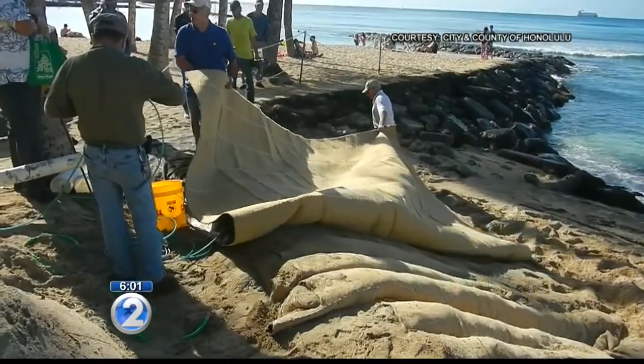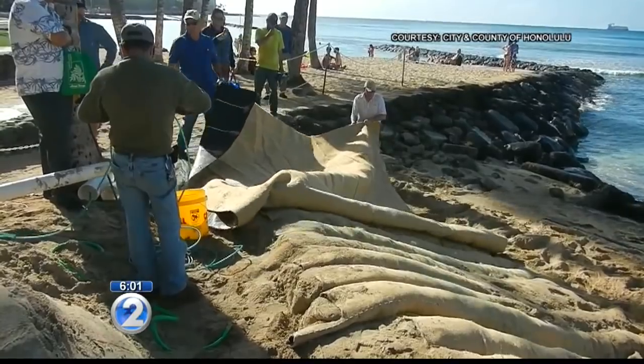City officials installed what's called a sand mattress on Tuesday at Kuhio Beach. It uses technology that works with Mother Nature rather than against it. Here's a look at the installation of the sand mattress.